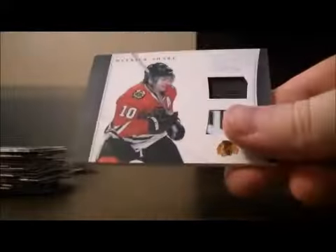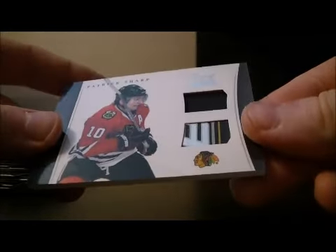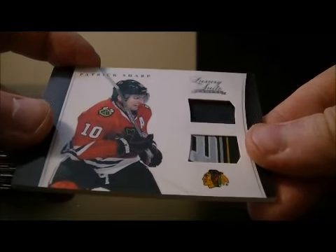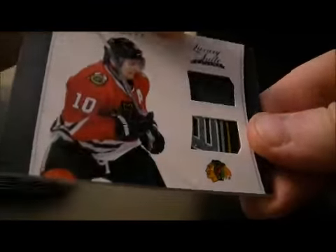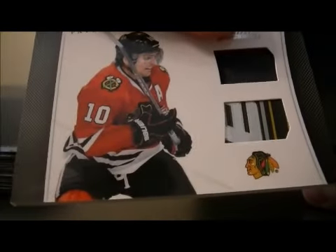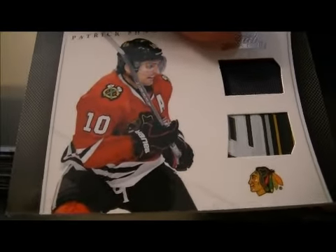And the last pack. Nice luxury suite — looks like it is a patch and a stick piece for the Chicago Blackhawks of Patrick Sharp. It's a nice hit to end it off for the Blackhawks.